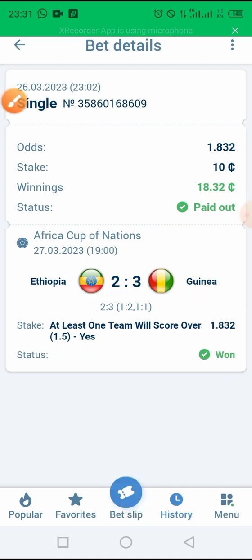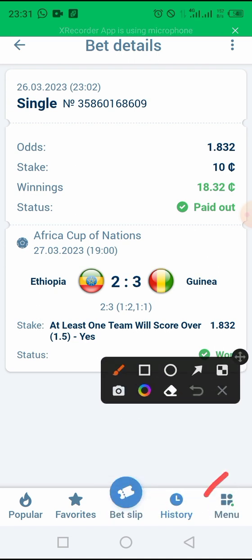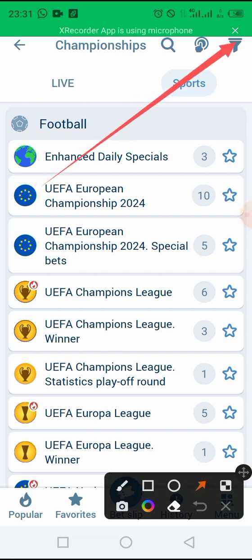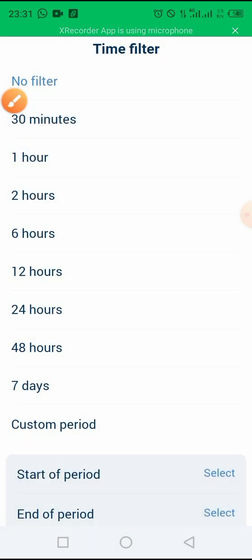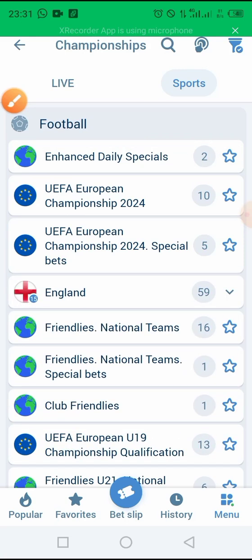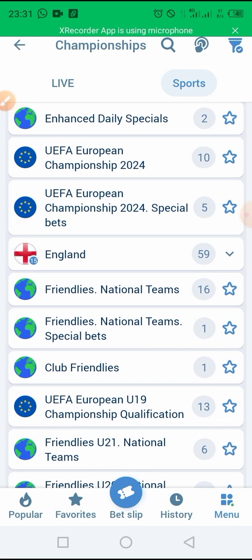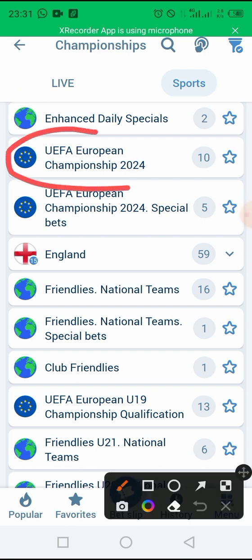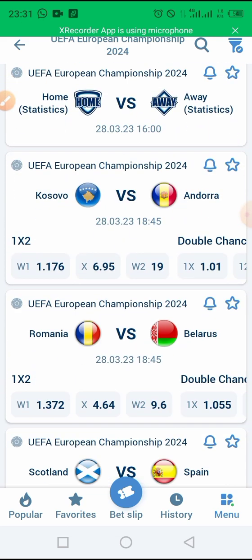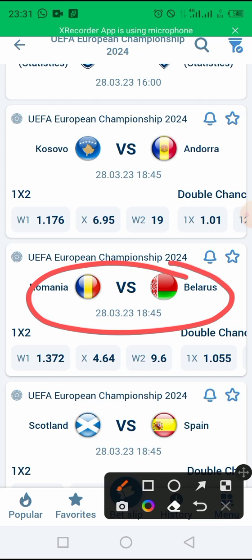So guys, let me show you the new trick and how you can use it to win your bet. Let's come here and select the time — 24 hours. We want to bet on tomorrow's matches, so we select 24 hours. Then we come here and select tomorrow — there are European matches. So we select the European matches and check the matches. I like this match, let's go inside and click on it.